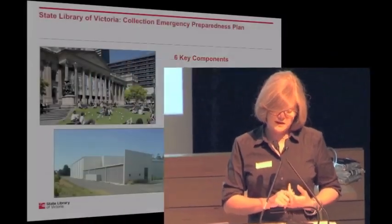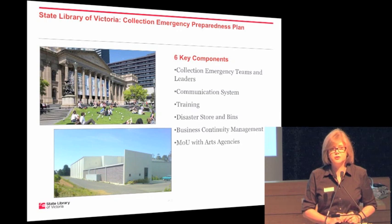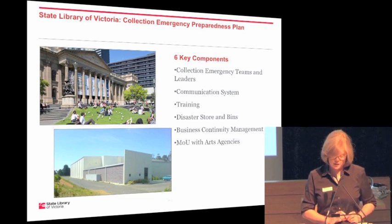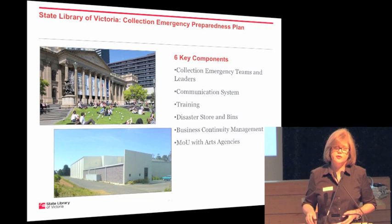The State Library of Victoria has two main buildings. It has the main library building in the centre of Melbourne at Swanston Street, and it also has an off-site store in Ballarat, which is some distance from the main library building. The physical collection is evenly distributed between those two sites. We have around about 95 linear kilometres of collection, so about half is off-site at Ballarat and half is on-site.